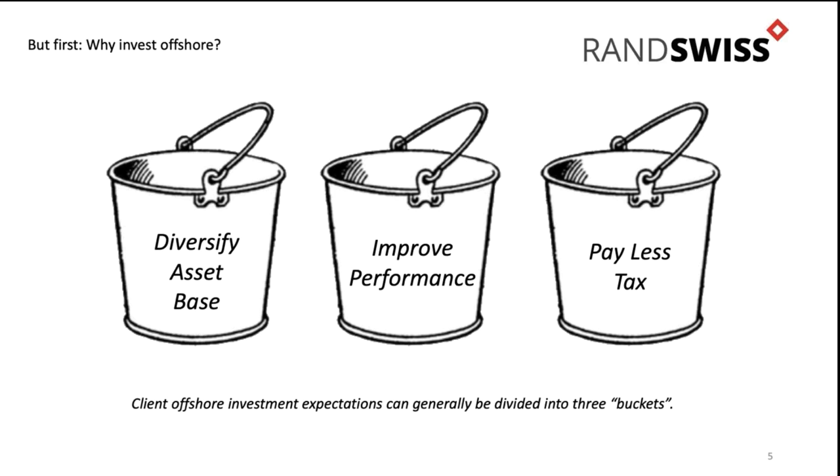The other idea that clients have when they invest offshore is they say offshore has better performance than the local markets, which over the last five years has definitely been true - but not necessarily true in terms of all markets. There's a wonderful graph showing S&P 500 versus just about all other global markets, and while South Africa has underperformed many markets, emerging markets have been under pressure as well. It's not always true.